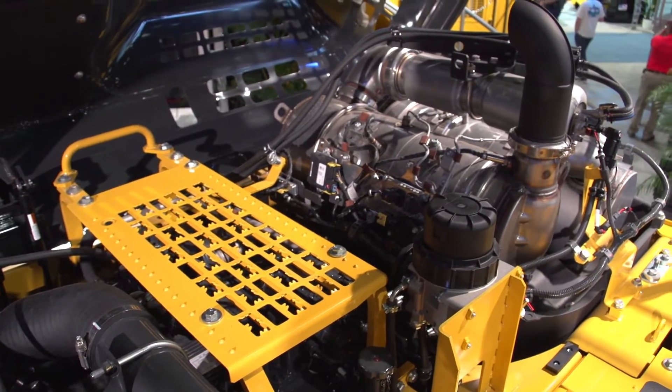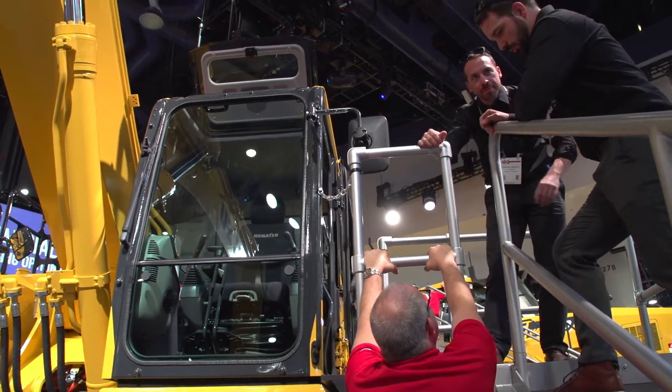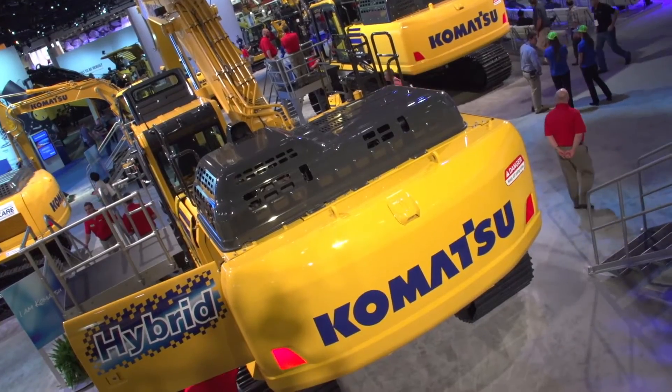We got into the hybrid business in 2007. We probably have 3,500 hybrid machines worldwide in the 20-ton class. Now this is the first time we've gone up into the 30-ton class. This was announced in Europe in October, and has seen good sales growth since.